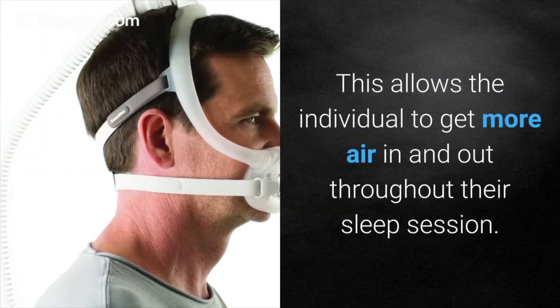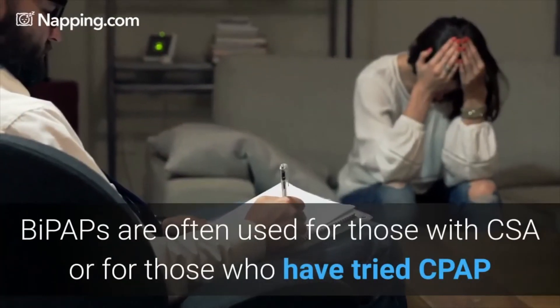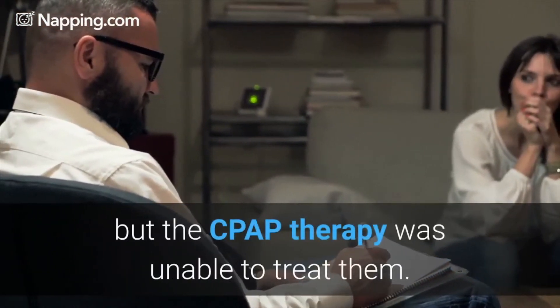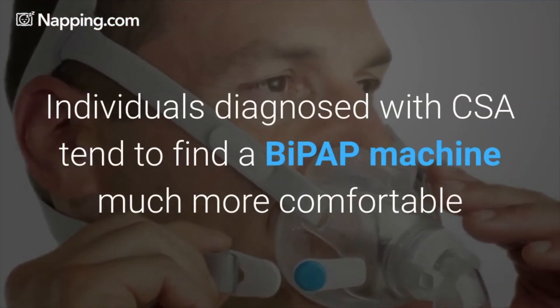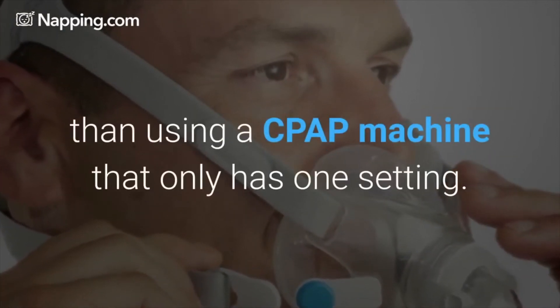This allows the individual to get more air in and out throughout their sleep session. BiPAPs are often used for those with CSA, or for those who have tried CPAP but the CPAP therapy was unable to treat them. Individuals diagnosed with CSA tend to find a BiPAP machine much more comfortable than using a CPAP machine that only has one setting.